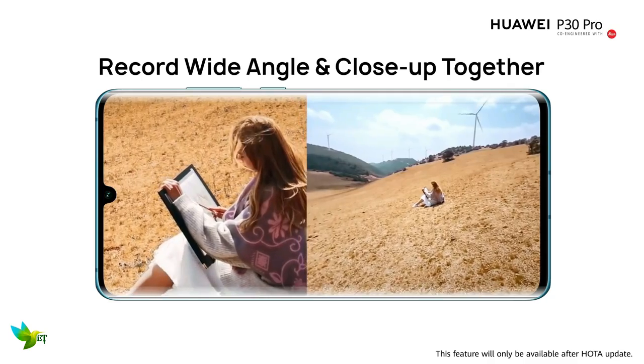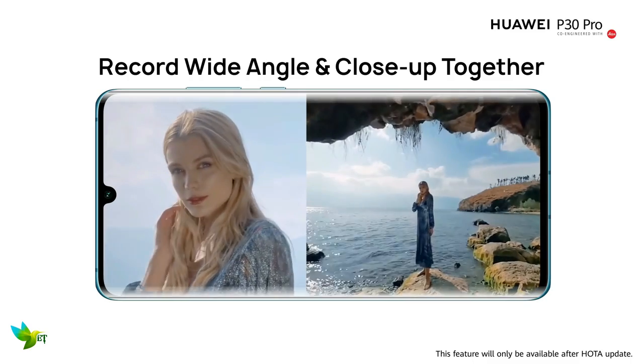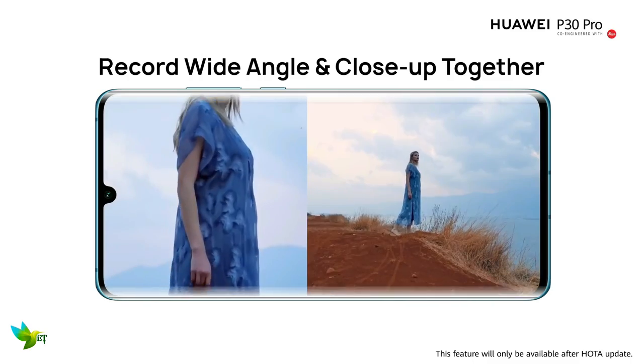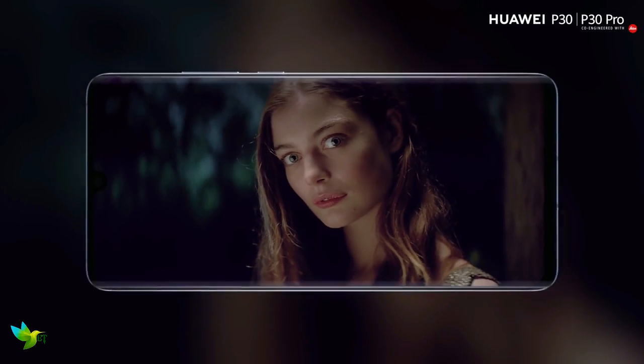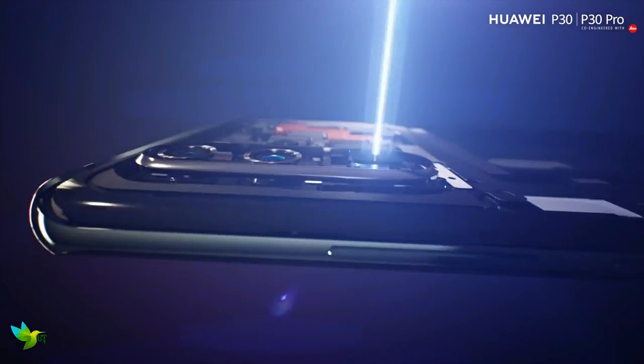There's no worry when it comes to the P30 Pro potentially running out of juice — the battery life here is excellent. The Huawei P30 Pro's standout feature is its camera setup. It's the feature Huawei is marketing the phone around, and for good reason: as a camera phone, it's excellent.